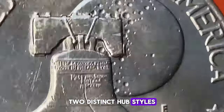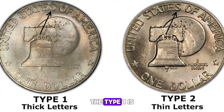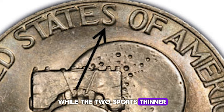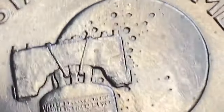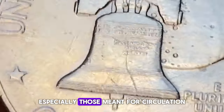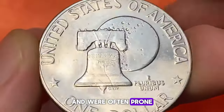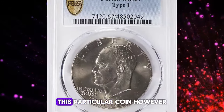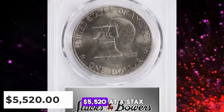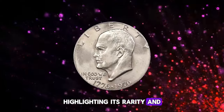Two distinct hub styles were employed across more than 100 million coins produced in this theme. Type 1 is characterized by large, flat letters, while Type 2 sports thinner, more angular letters. Despite the widespread production, the 1976-D Eisenhower dollars, especially those meant for circulation, were generally not well-crafted and were often prone to damage. This particular coin, however, managed to escape such fate, and was sold for $5,520 at a Stack's Bowers auction, highlighting its rarity and pristine condition.